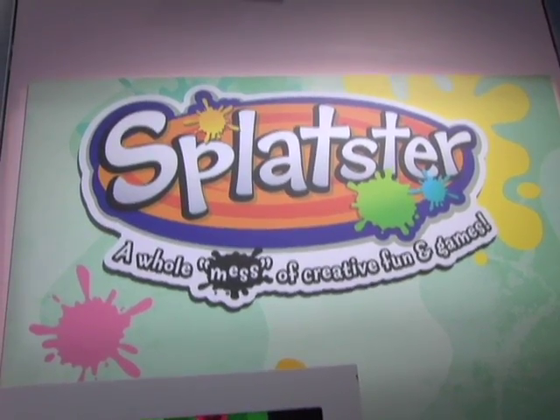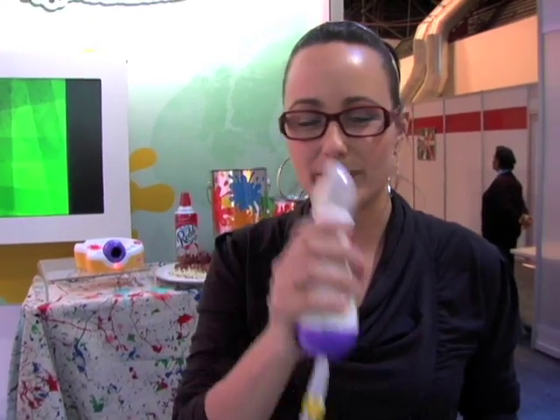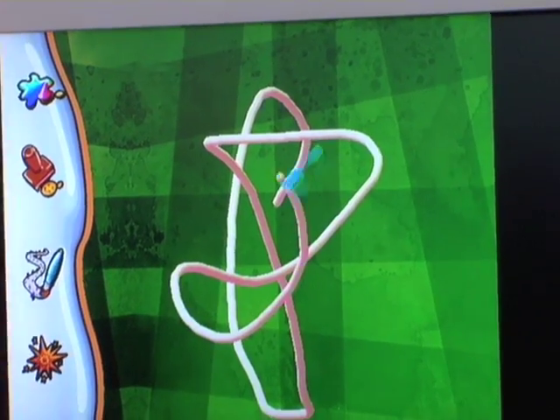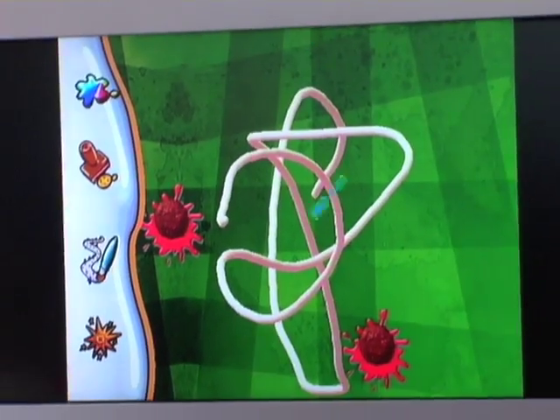This is a toy from Fisher-Price and it's called the Splatster. It works kind of like a Wii in that it uses a motion-activated controller. Here's the controller, and I like this because it's geared toward a younger audience, but the older kids will have fun with it too.